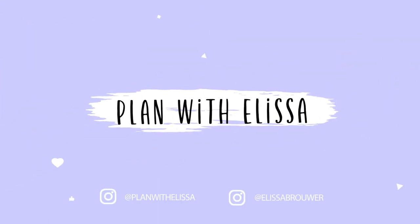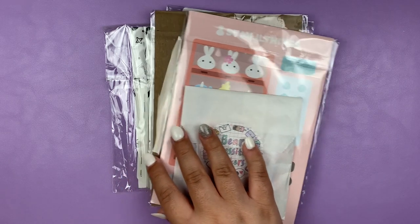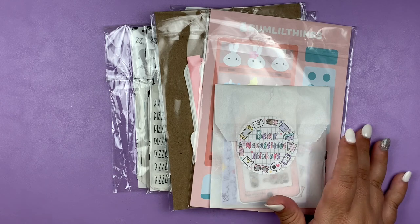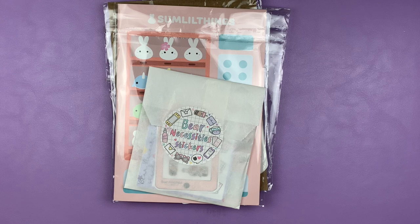Hi everyone, welcome back to my channel. Today I'm going to be filming the first little section of my next haul. For this section I just have some character stickers, some foil, and some scripts. I was going to hold off and wait until I had a little bit more stuff accumulated, but I really want to use some of the stuff so we are going to go ahead and get started.